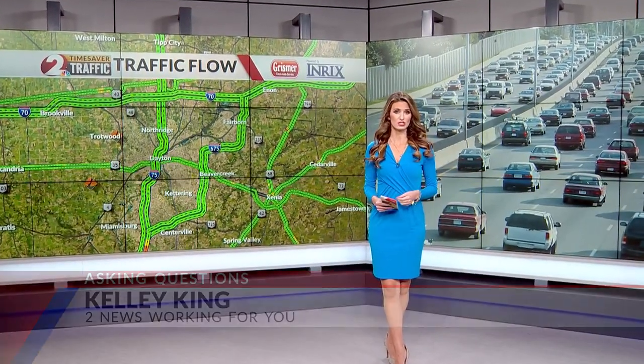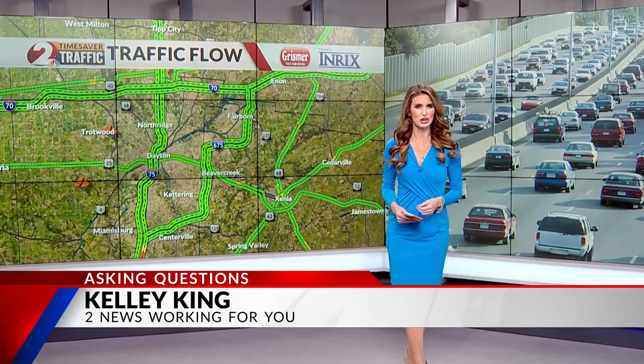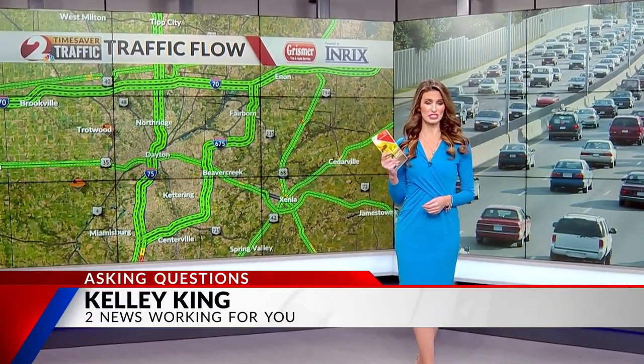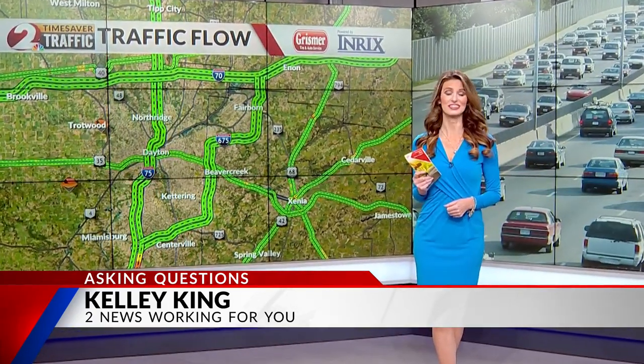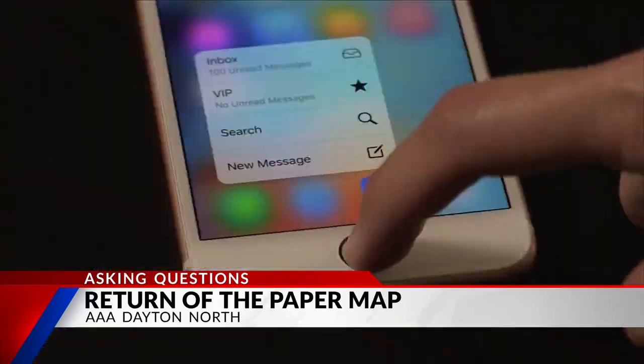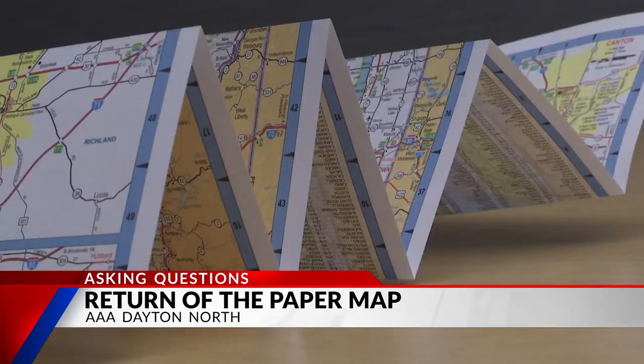A lot of people rely on their smartphones to get around. After all, it is convenient. But 30 years ago, reading a physical map was how people got to their destinations, and some are now turning to the old-fashioned method. Before Siri, before GPS, before Google, it was the paper map.